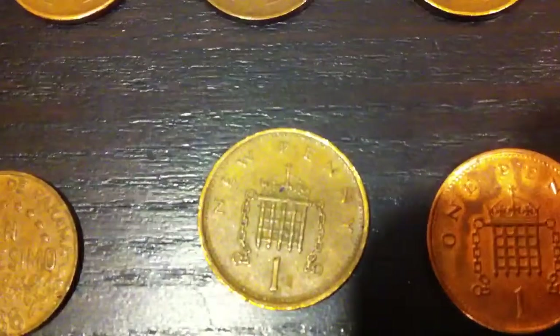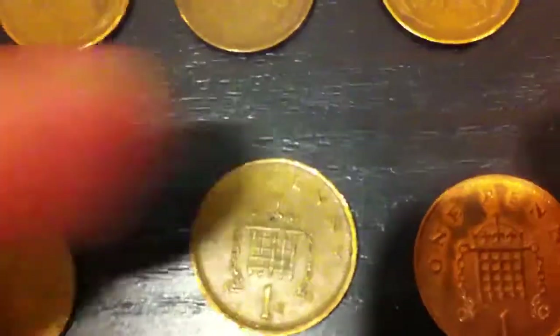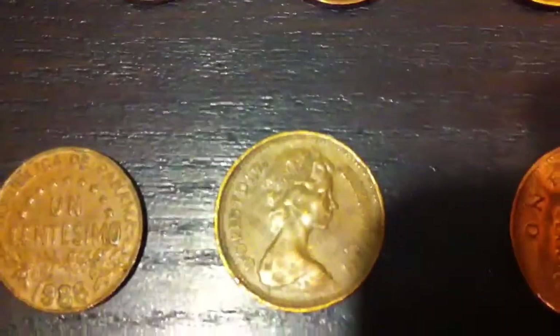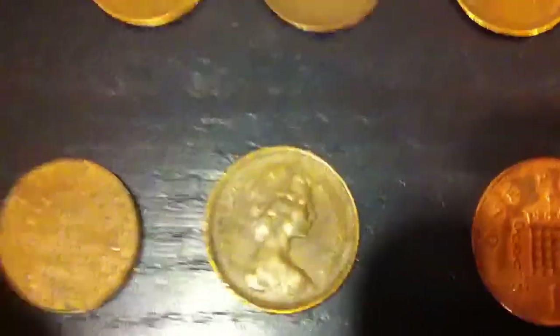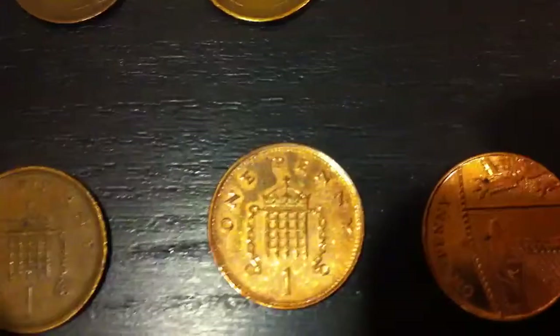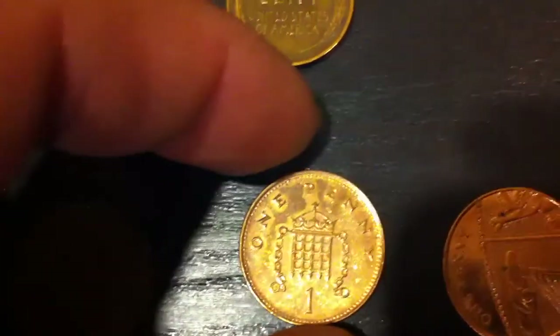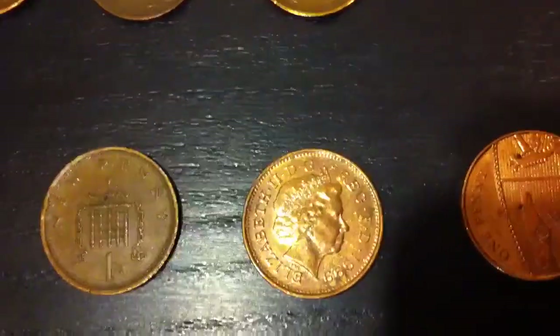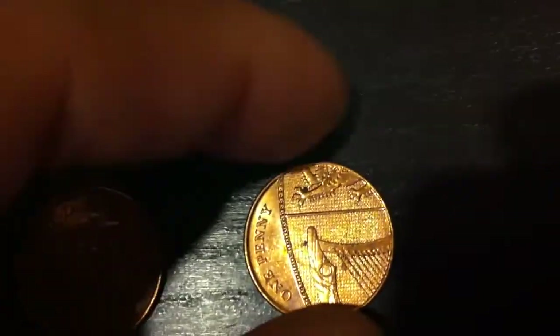And then we have some British pennies. One new penny from 1974 — actually it's not a new penny, but that's what they called that denomination back then — and a penny from 1999, also from Great Britain, and then one from 2010.